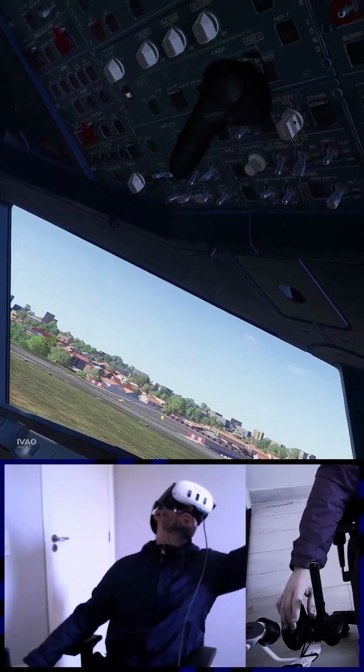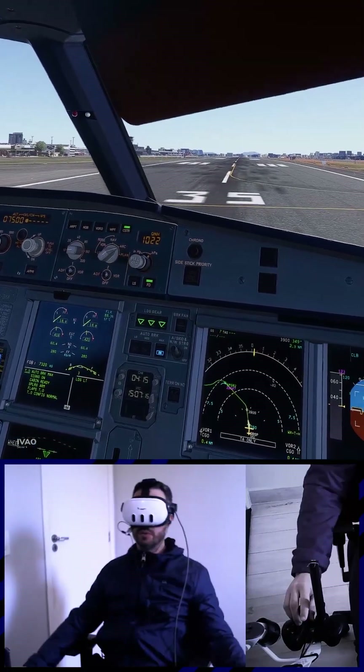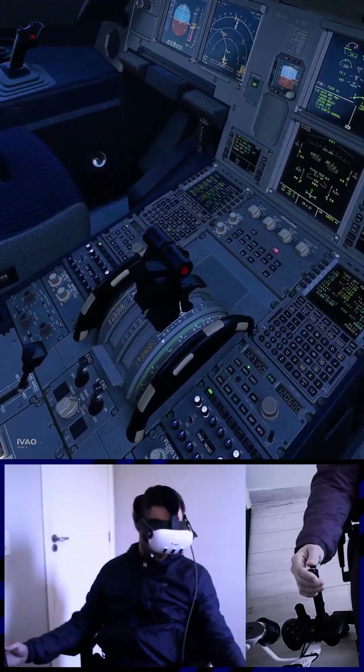Ranger 1 Knots cleared for takeoff. Runway 35L, Pack 1 and 2 Off, Departure change not required. Line-up checklist complete. Takeoff. Yep.